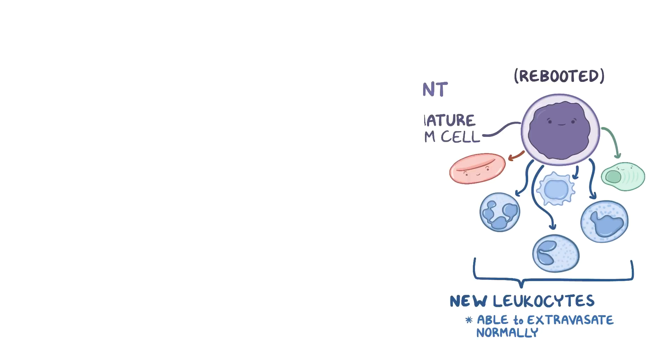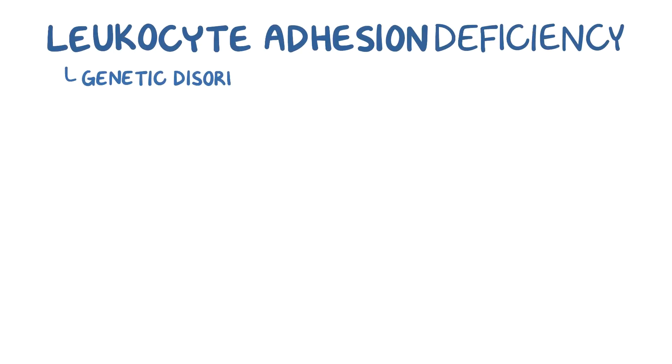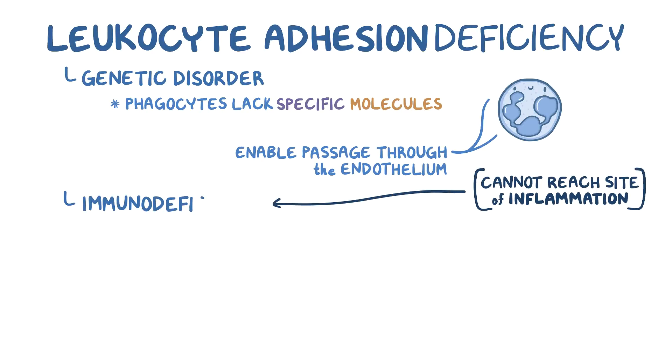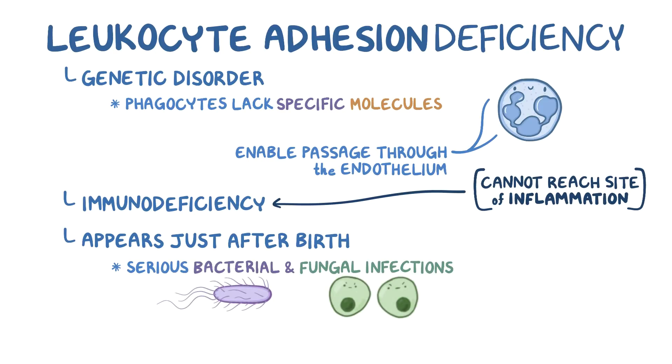As a quick recap: leukocyte adhesion deficiency is a genetic disorder that occurs when phagocytes lack specific molecules that would otherwise enable them to pass through the endothelium of the blood vessel wall in order to reach the site of inflammation or tissue injury. This results in a form of immunodeficiency, and it often appears just after birth with serious bacterial and fungal infections, and features the delayed separation of the umbilical cord.